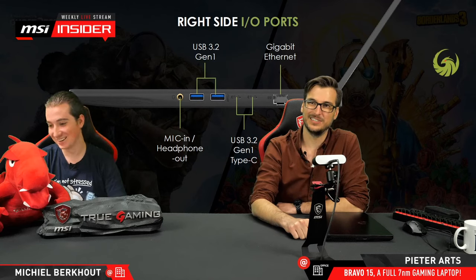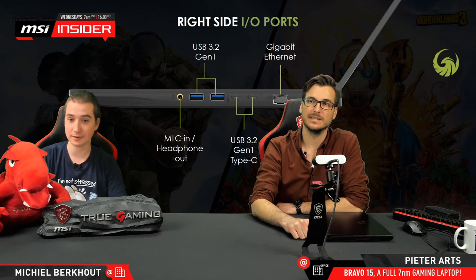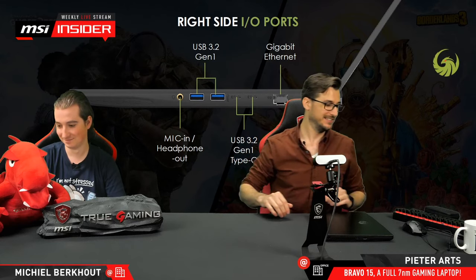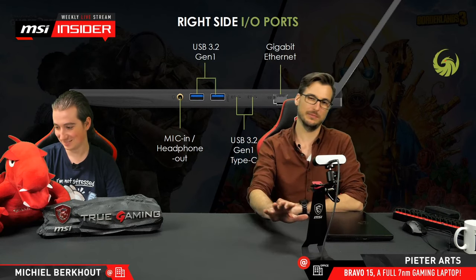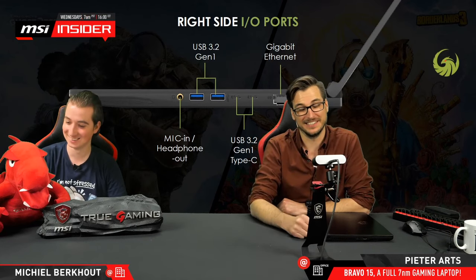Someone asks: will you open the laptop to show the inside? Yes, we will. I mean, Eric's not here, but that doesn't mean we can't have fun — we'll just be a bit more responsible. And the notebook will still work after the stream.